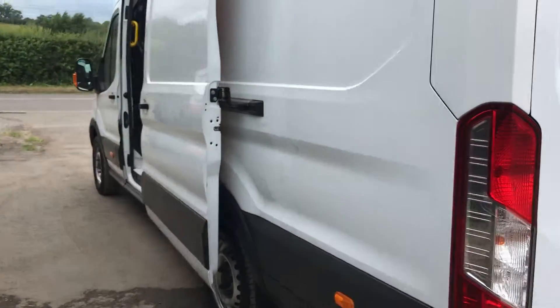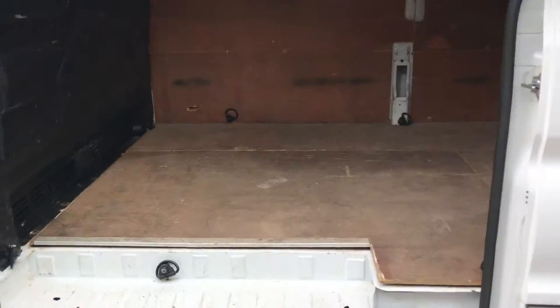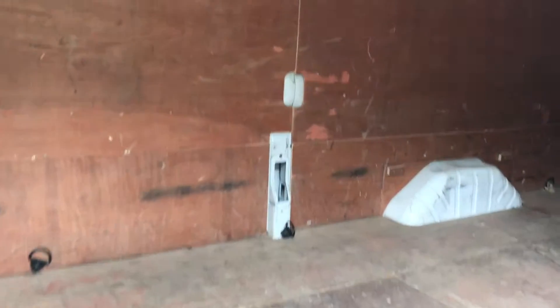If I go on to the side of the vehicle, show you inside there.